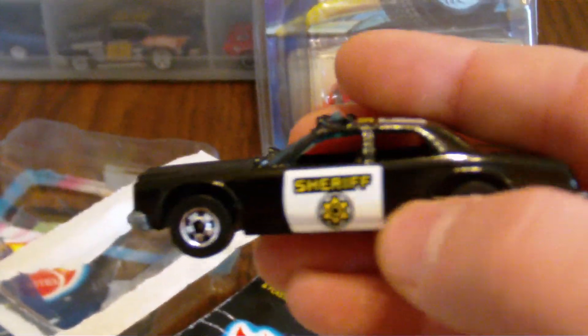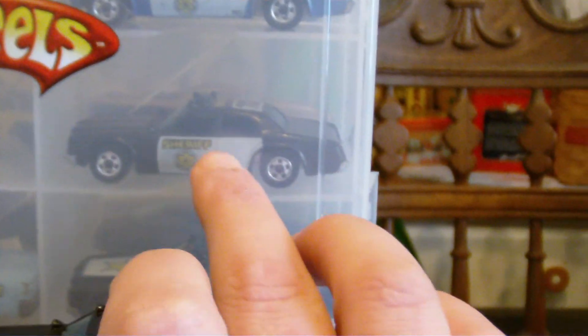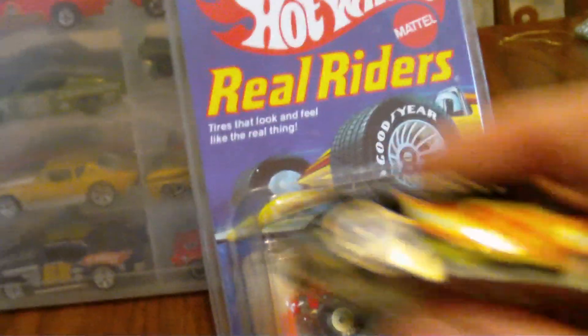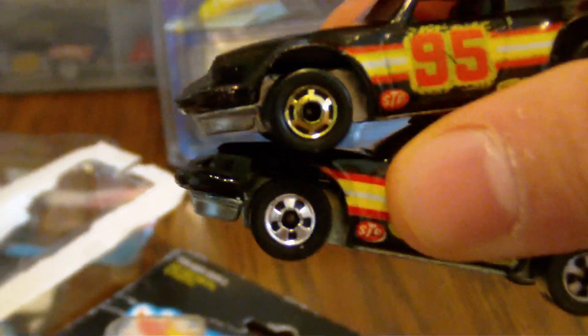I also picked up this police car. I do have a bunch of these but just not this version. On some of the versions I have, you'll see how the rear door is painted white, but on this one it's just the front doors painted. So this is the first one of these I have - a nice cool addition to my police car collection. And I bought this Porsche 911. I got this one because I had this one - this one has the Hot Ones wheels on it as opposed to the regular blackwall mags.